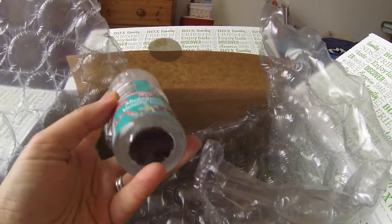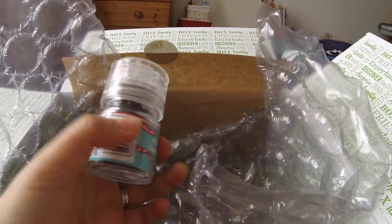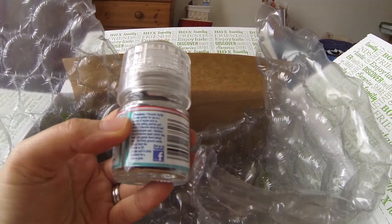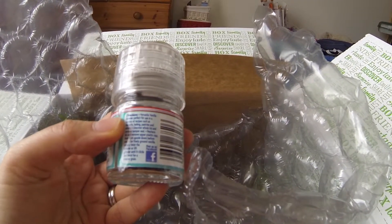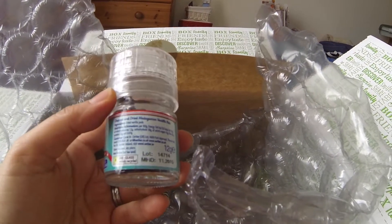And then next is a Madagascan vanilla grinder from Dr. Oetker. I actually haven't tried this one before, so it'll be interesting to try this out.